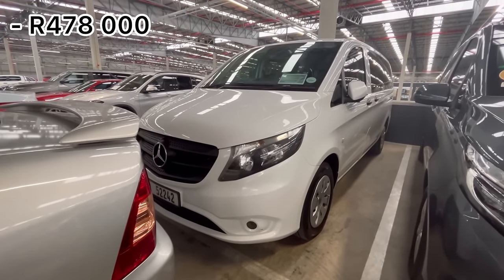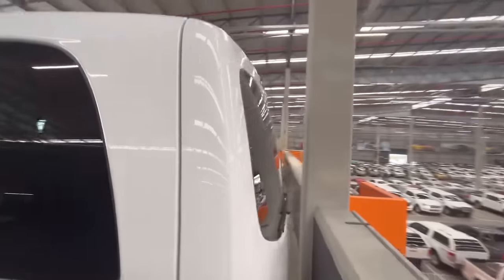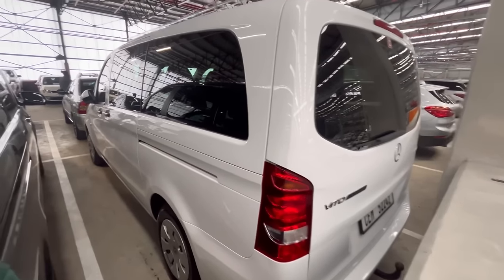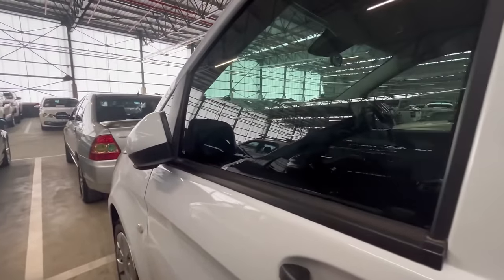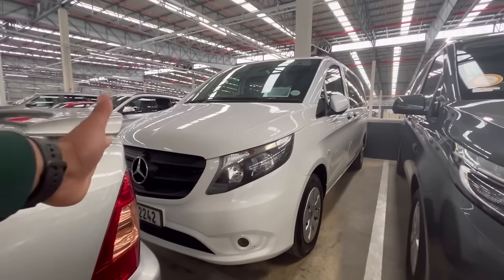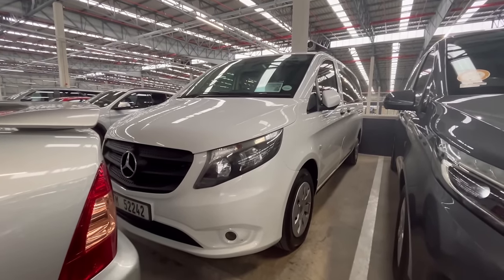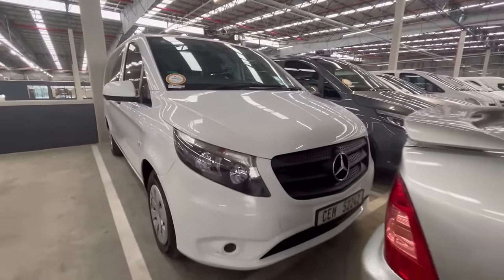Next to the Viano they have a 2019 Mercedes-Benz Vito, also powered by a 2.2 liter diesel engine. It has a tow bar as well. The car is locked. According to the dekra report this vehicle has no mechanical issues and it is a category A vehicle. Shout out to Gustavo underscore R for supporting the channel and requesting this video.